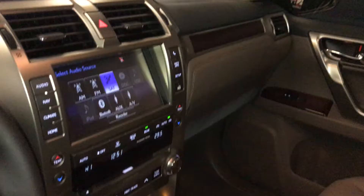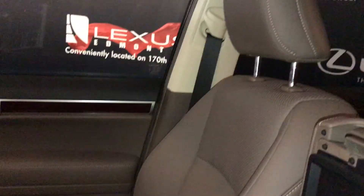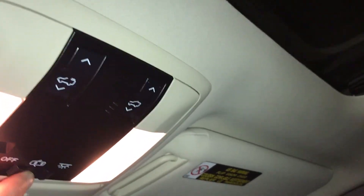Lockable glove compartment, powered tilt and sliding sunroof with a manual sunshade, and illuminated vanity mirrors on your visors.